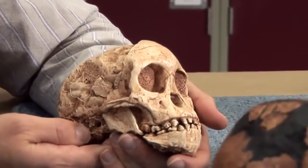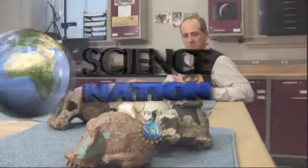It's a new view of the past you can really sink your teeth into. For Science Nation, I'm Miles O'Brien.